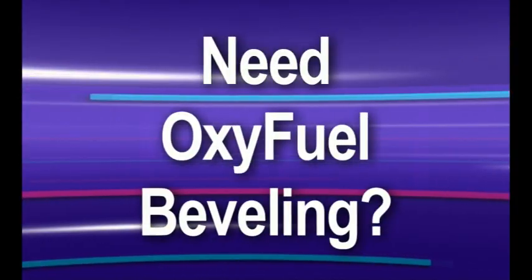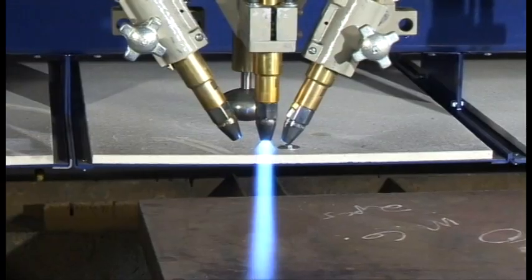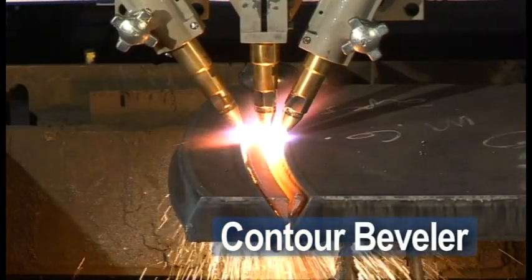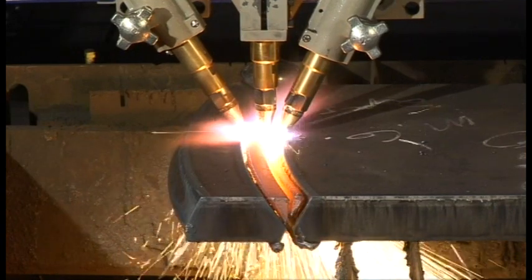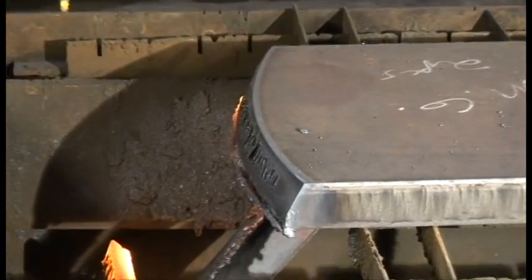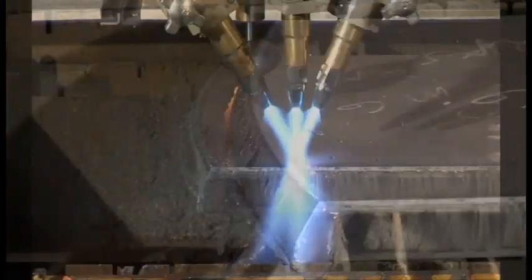Need to do beveling with Oxifuel? Then outfit your MPC-2000 with our Oxifuel Triple Torch Contour Bevel Unit, which contains three torches and provides continuous rotation to cut both top and bottom bevels in a single pass.